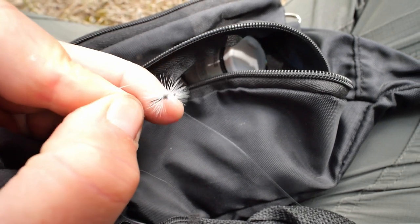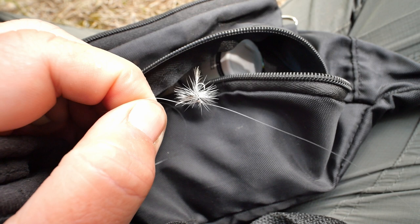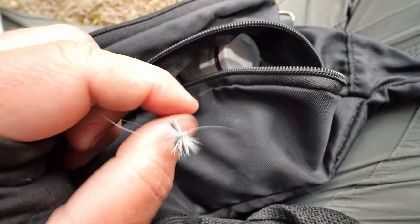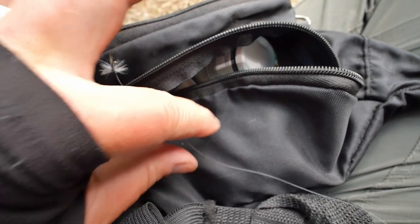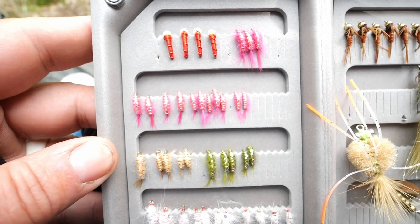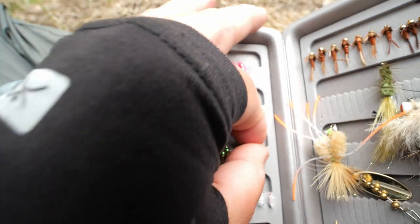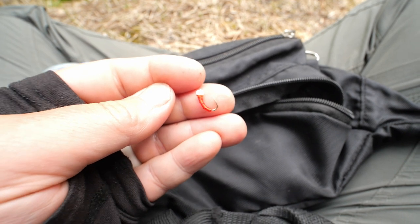I've got the dropper leader tied onto the eyelet of the top fly using a double loop knot. Both the main line tippet is tied with a double loop knot to the eyelet of the first fly. And then I've used probably an 18-inch leader on the eyelet of the first fly for the dropper leader. Now we've got to pick out a fly — I think I'm going to go with a snow cone, just because I want to catch a fish on one. Let me tie this on using the double loop knot and I'll get back with you.